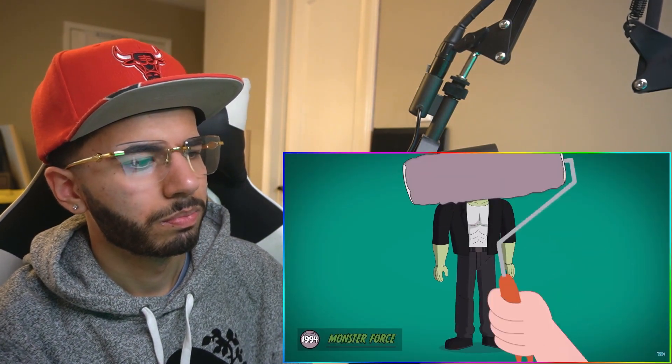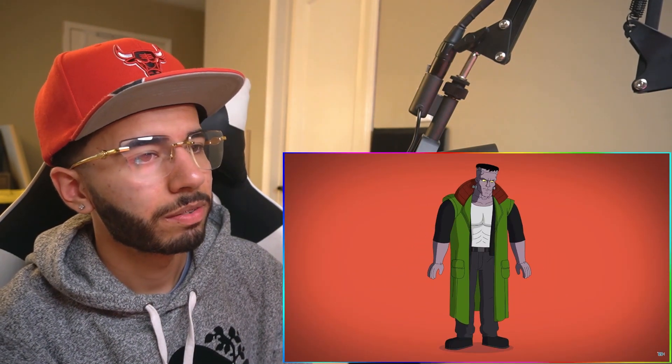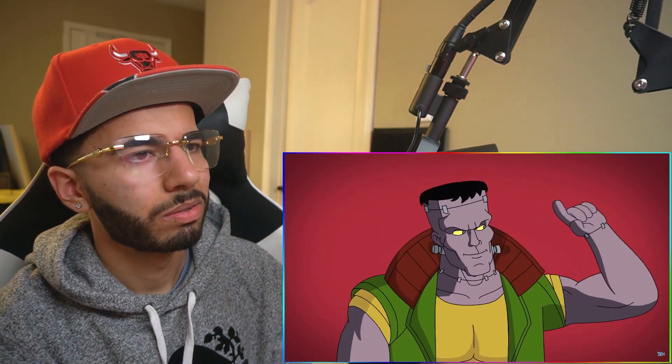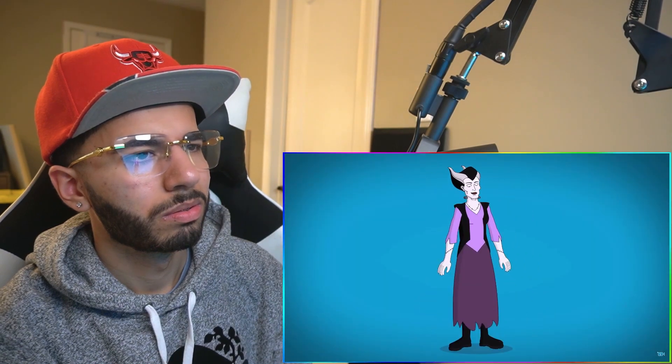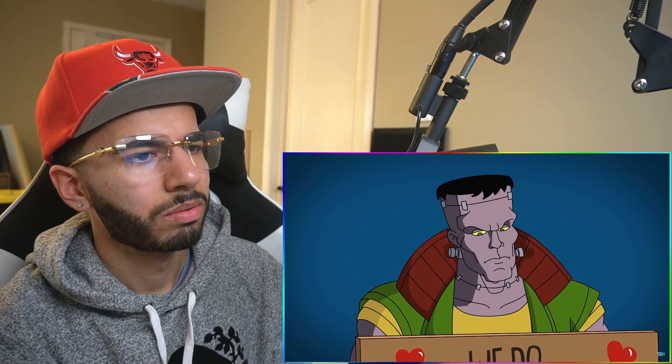In Monster Force, a beefy Frank has purpley skin, shaved sides, and yellow eye whites. He dons a green overcoat and a yellow tee paired with brown pants. This monster can shoot lasers, while his bride has added neck bolts, wears a pink and black ensemble, and still isn't fond of Frank.